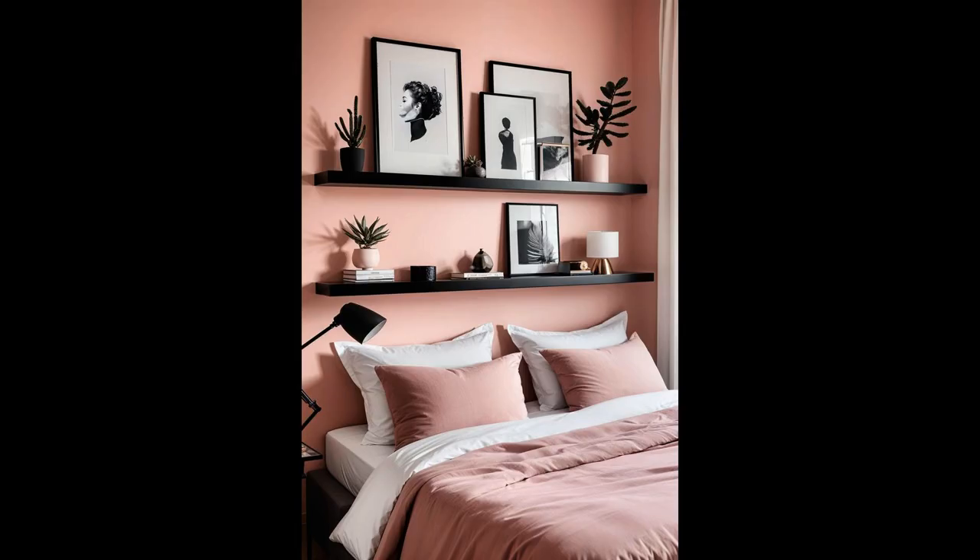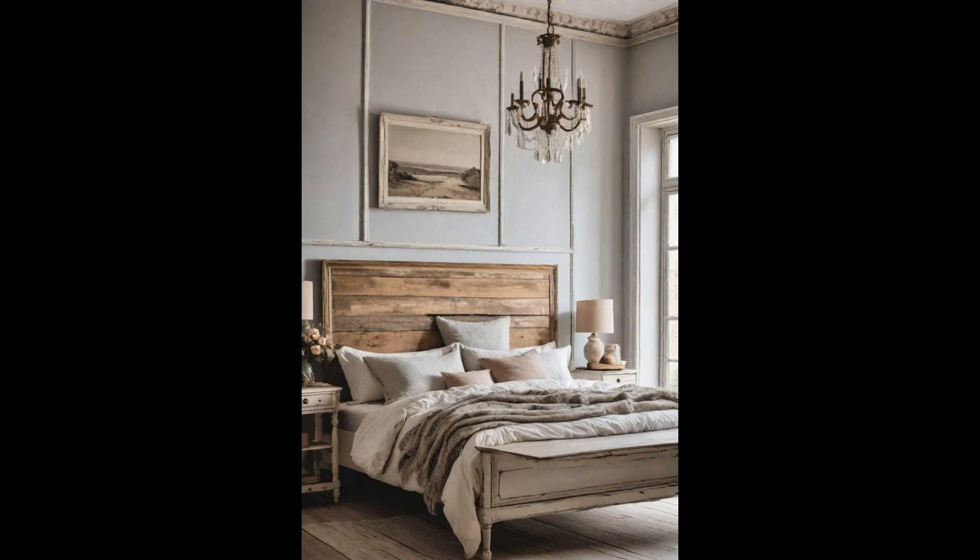Stepping into a room where modern black floating shelves pop against a soft pink wall is like entering a chic haven. The contrast isn't just visually striking — it creates a sense of balance and harmony where form meets function. Perfect for showcasing everything from beloved novelties to essential reads, these shelves prove that storage can be both practical and pretty. Paired with soft lighting, they draw the eye, guiding your gaze to carefully selected pieces that tell your story. This setup elevates the room's ambient charm and makes a statement about embracing simplicity with a dash of flair.